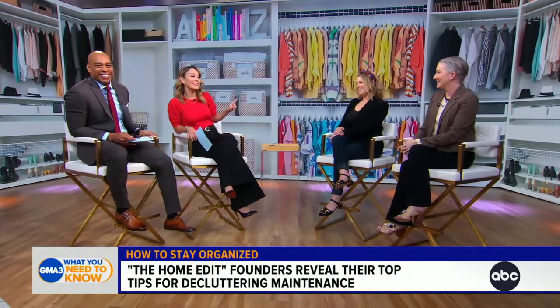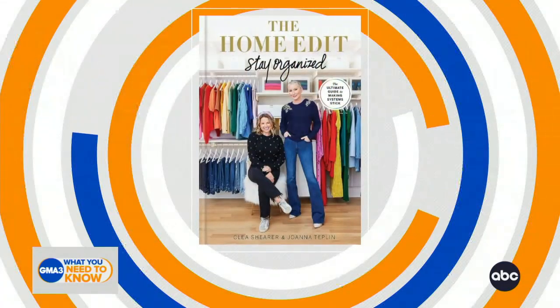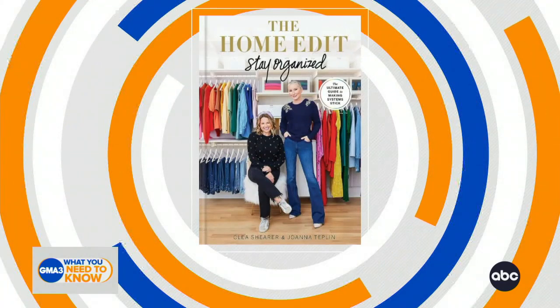Big thanks to Clea and Joanna for being here. For more tips, check out their new book, The Home Edit: Stay Organized — The Ultimate Guide to Making System Sticks. It's out today wherever books are sold.